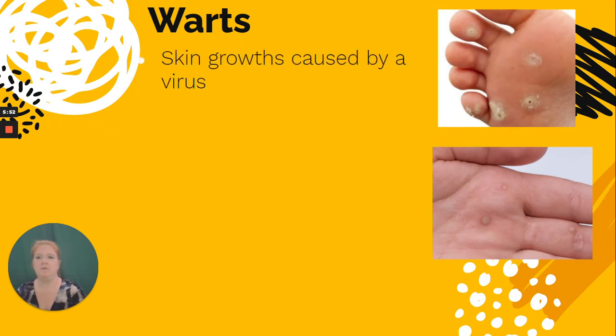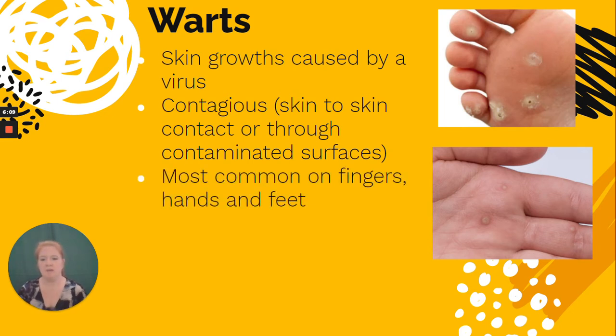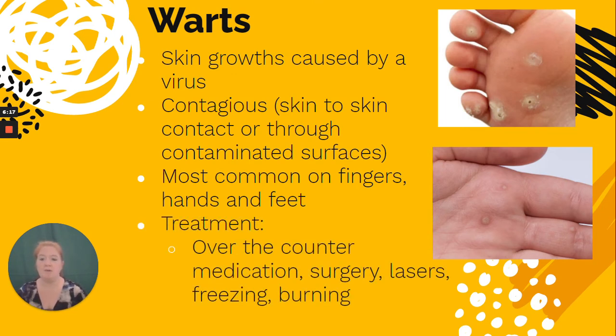Warts are skin growths caused by a virus. They are contagious through skin-to-skin contact or contaminated surfaces — for example, if someone with warts on their feet walked on a locker room floor, you could get warts afterward. They are most common on fingers, hands, and feet. Treatment options include over-the-counter medications, duct tape, as well as surgery, lasers, freezing, and burning.